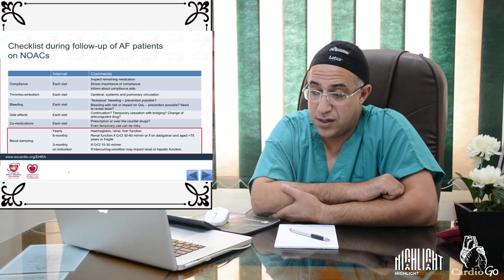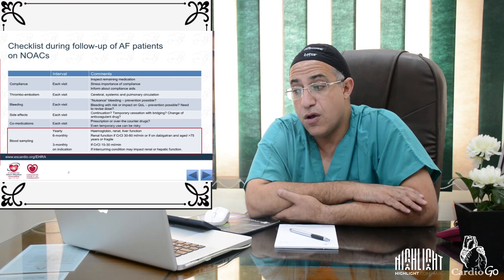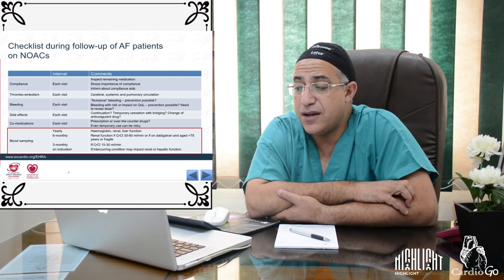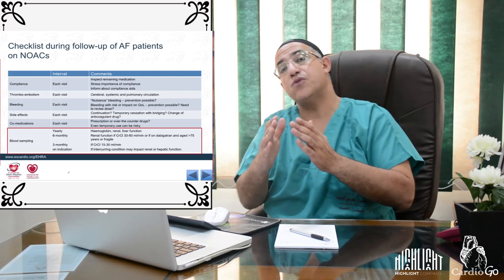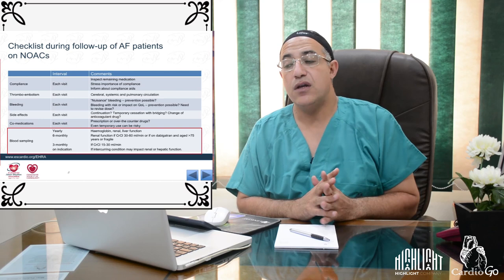The follow-up checklist for AF patients on NOACs includes yearly blood sampling for hemoglobin and renal or liver function in uncomplicated patients. For patients with creatinine clearance 30–60 mL/min, or those on dabigatran aged over 75 or who are frail, monitoring should be every six months. If creatinine clearance is between 15 and 30 mL/min, monitoring should be every three months.